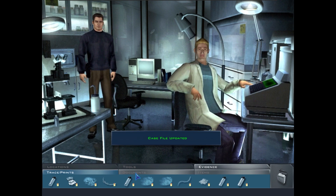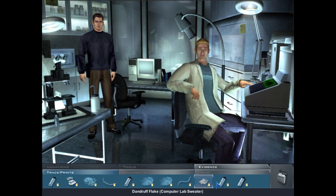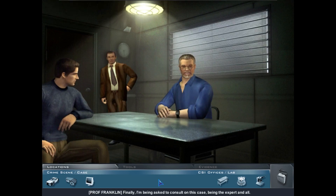Let's double-check all the evidence and get an arrest warrant for Professor Franklin. The prof's DNA matches the dandruff on the sweater, and the sweater fiber matches the thread snagged on the tire iron. No more plan — let's get him. 'Finally — I've been asked to consult on this case, being the expert and all. I'd expected you to call sooner, but I'm happy to help.'